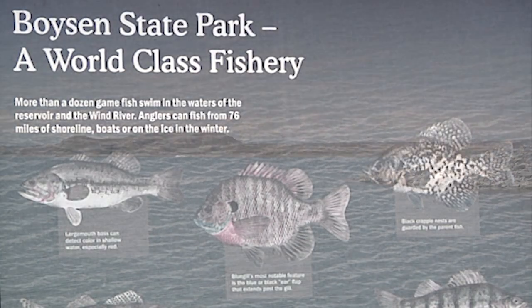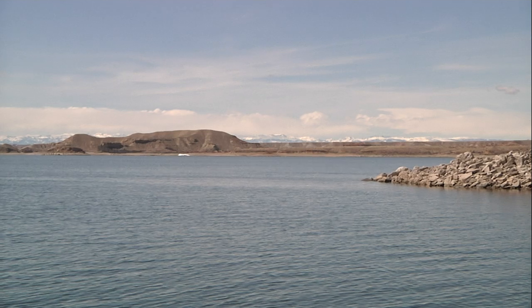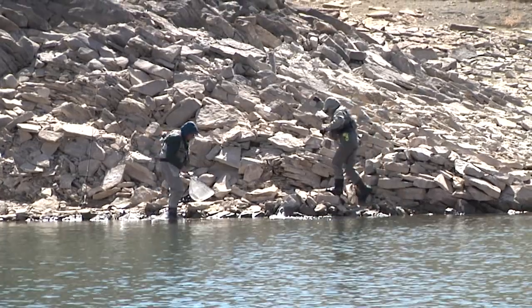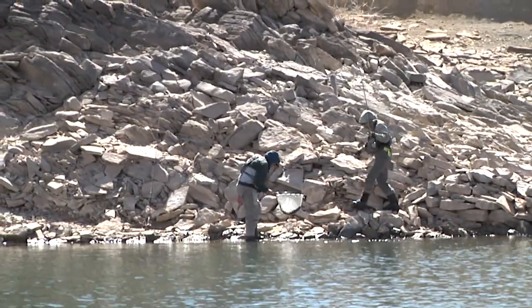Indeed it is. With five state record fish within these waters, Boyson Reservoir in central Wyoming offers anglers outstanding opportunity — everything from rainbow trout to walleye and sauger to burbot.